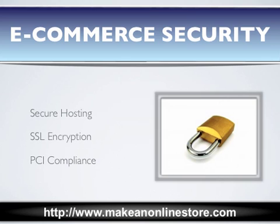They are secure hosting, SSL encryption, and PCI compliance. With these three working in sync, your online store will have heavy duty protection, which will enable customers to have full confidence in making purchases.